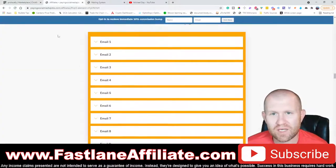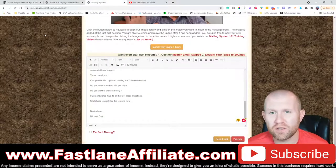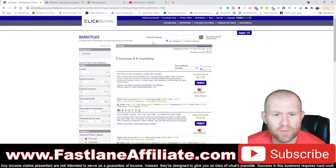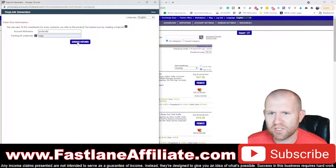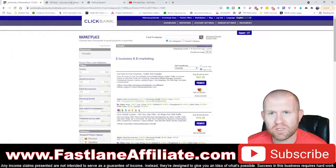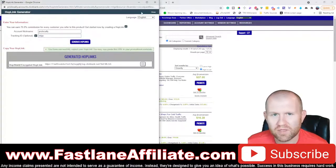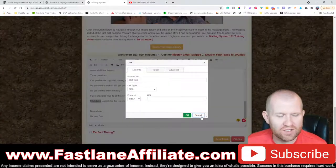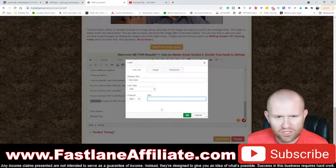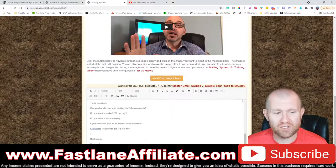Now we need to get the affiliate link. This is why we leave the ClickBank tab open — come back, click Promote, enter 'MLGS' as the tracking ID, click 'Generate Hop Link,' and copy it. Come back to the mailing system, highlight where it says 'click here' (usually bold or in brackets), click the link tab, paste the ClickBank hop link in, and click OK. That's it — that's all we're doing.